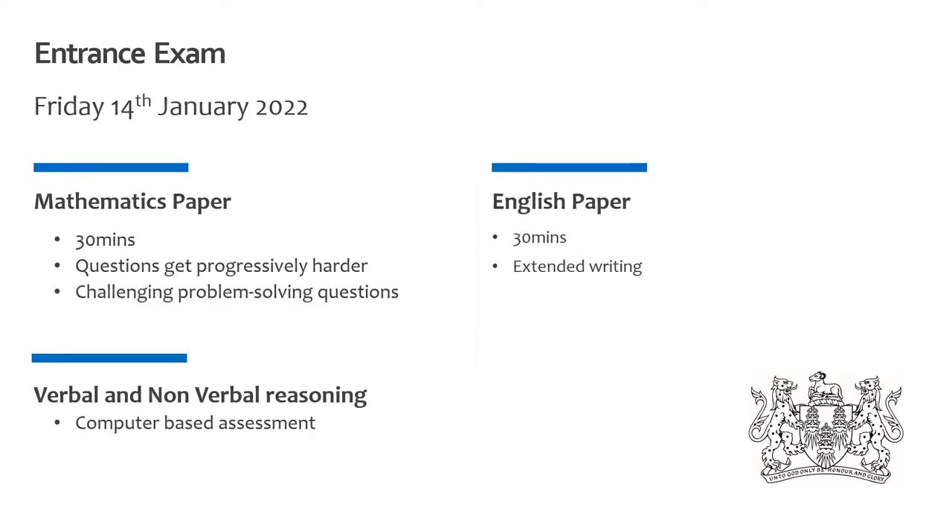We understand that Covid has adversely affected all aspects of your child's education over the last few years and we've changed our entrance exams to hopefully provide a platform that allows each child, independent of their background, the ability to demonstrate their academic potential. The entrance papers will include a maths paper and English paper, with the length of both papers approximately 30 minutes. The third part of our assessment is a computer-based assessment that focuses on verbal and non-verbal reasoning. Sample English and maths papers can be found online and they'll allow you to understand the level expected of a year six pupil.